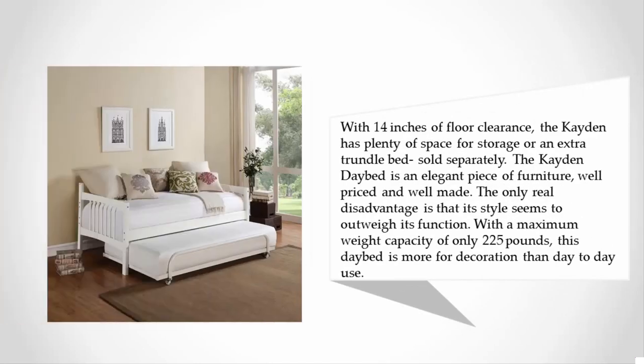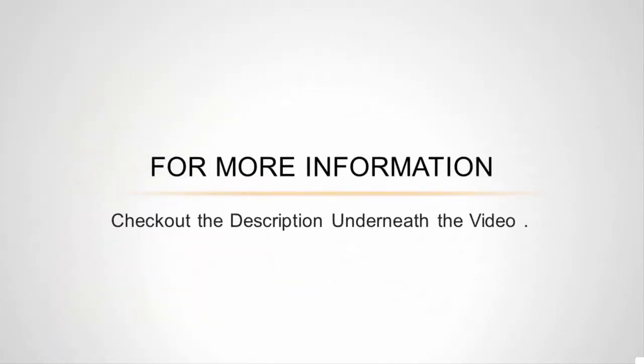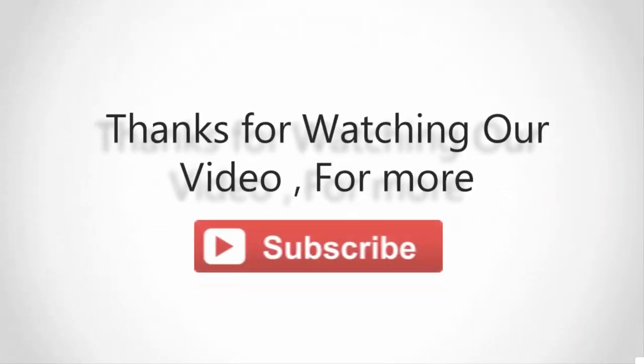With 14 inches of floor clearance, the Caden has plenty of space for storage or an extra trundle bed, sold separately. The Caden daybed is an elegant piece of furniture, well-priced and well made. The only real disadvantage is that its style seems to outweigh its function — with a maximum weight capacity of only 225 pounds, this daybed is more for decoration than day-to-day use. For more information, check out the description underneath the video.